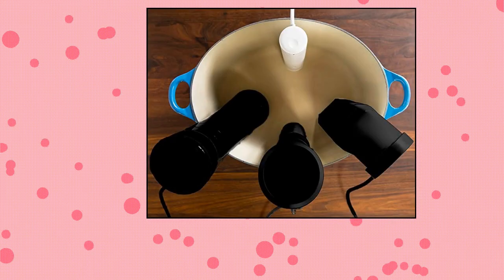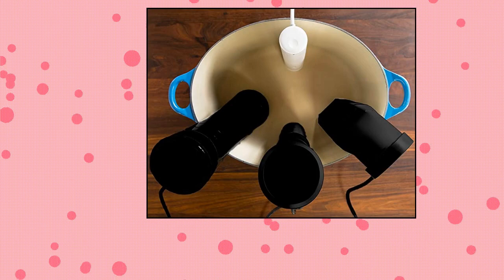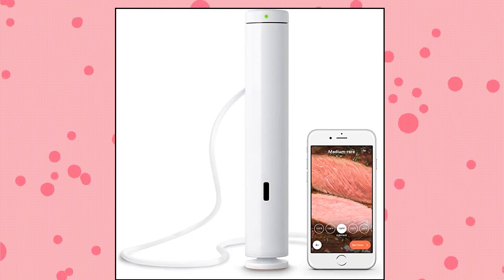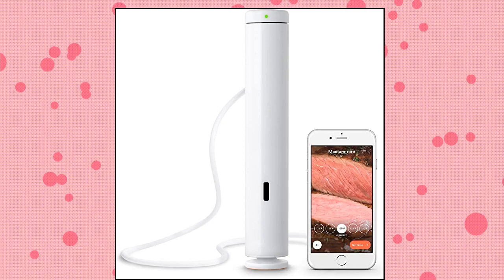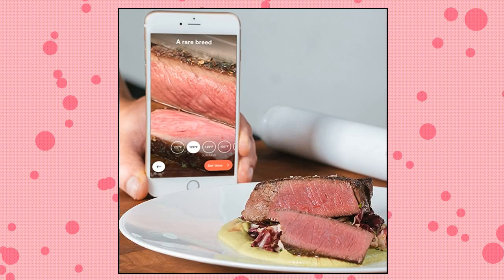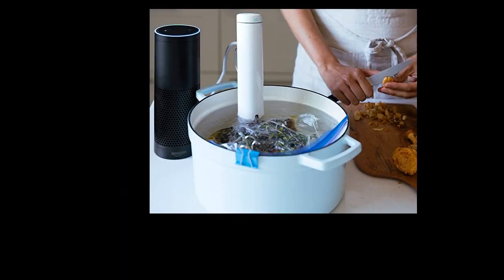Breville CS20001 Joule Sous Vide — smallest, sleekest sous vide tool available at just 11 inches tall and 1.1 pounds, with a streamlined white body. Half the size of other sous vide machines, it's small enough to slip into a top drawer. 1,100 watts of power for hyperfast water heating. Operating requirements: frequency 50 to 60 hertz, single phase.